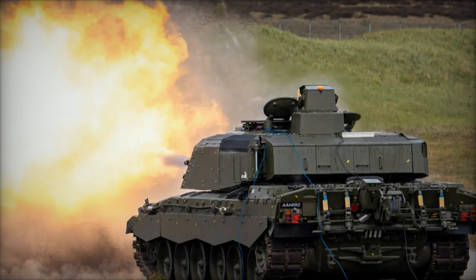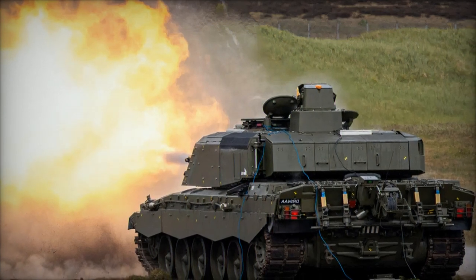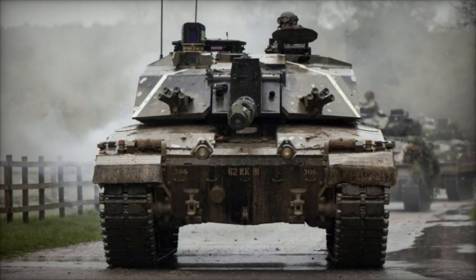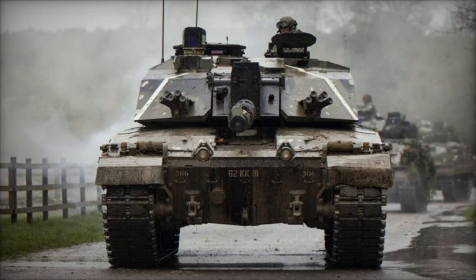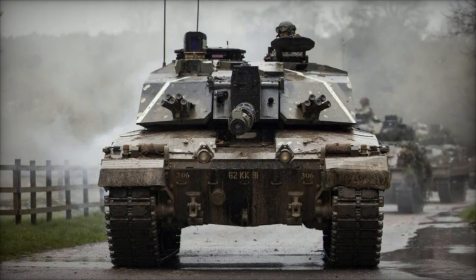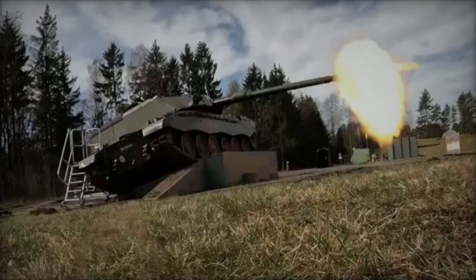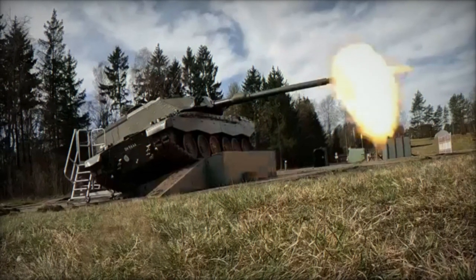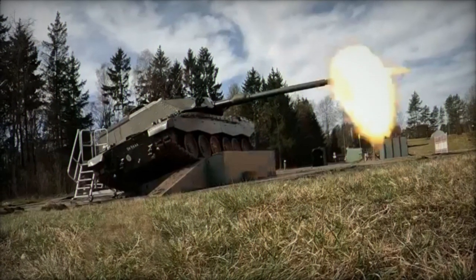In May 2021, the UK Ministry of Defence awarded RBSL an £800 million contract to upgrade 148 Challenger 2 tanks to the Challenger 3 configuration. Commencing trials in January 2024, the prototypes, with the 8th unveiled in April 2024, are slated for exhaustive testing under operational conditions to validate their performance and effect requisite refinements.